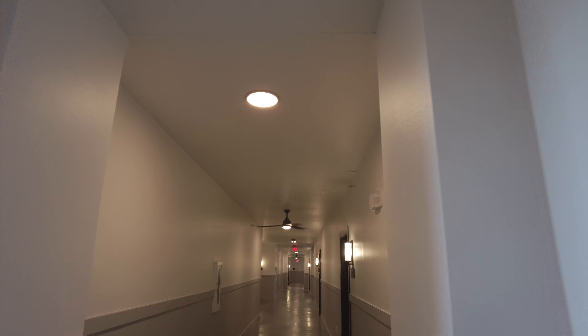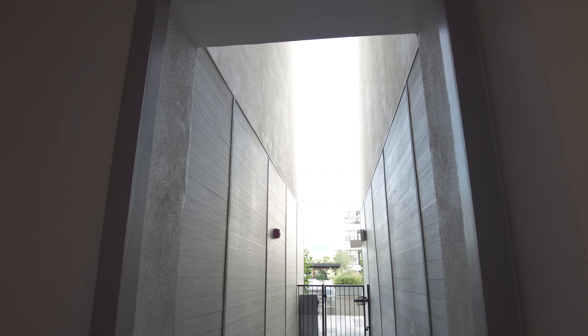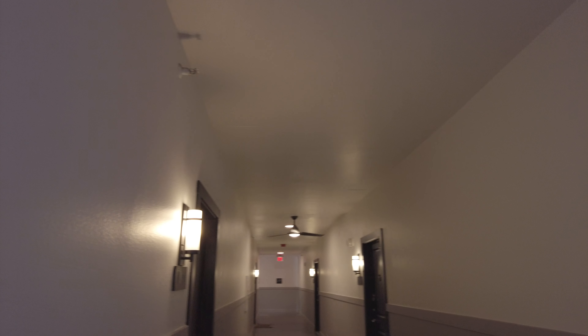We've just seen the model and we're walking through the hallways. One thing I do want you to note is the hallways are open to the environment, so it feels great on a pretty day like this. It gives kind of a hotel feel, like if you're in the Bahamas or something. It's not an air-conditioned hallway, but it's very well-lit and very secured.